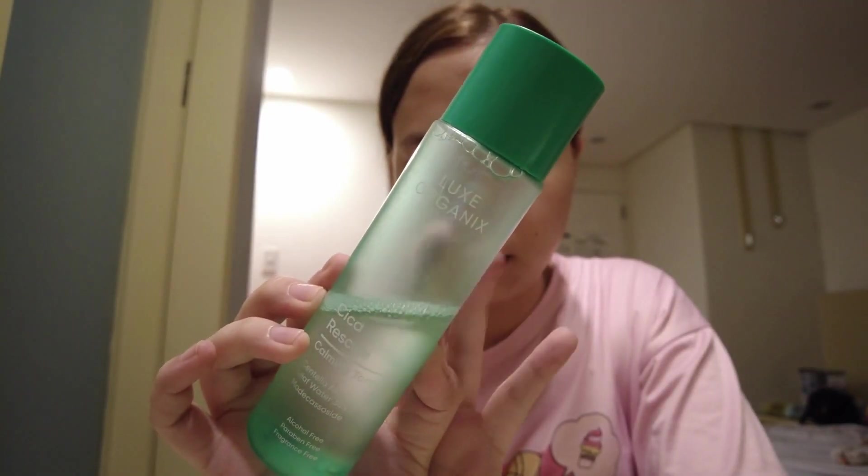I've been using it since 2019, I think. Moving on, I'm using this Lox Organic Sika Rescue Calming Toner. I don't use cotton balls or cotton pads when I'm using a toner — I just use my hands when I'm doing this step. I'll just wait for a few minutes until it's fully absorbed by my face, then I'll do the last step.